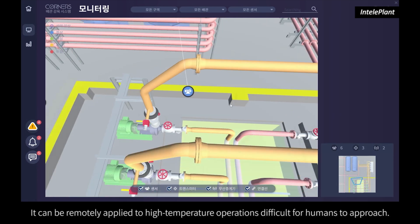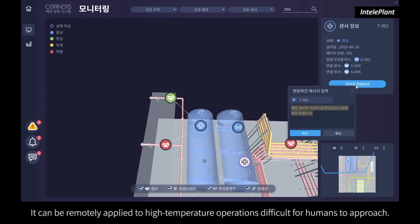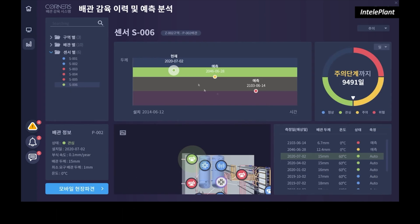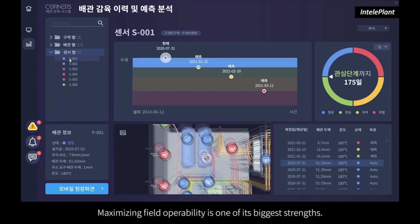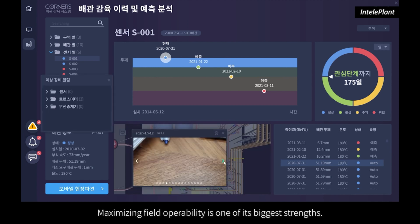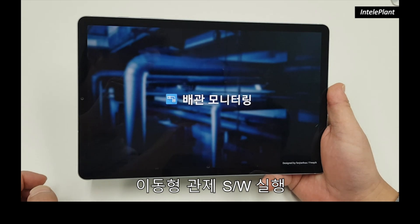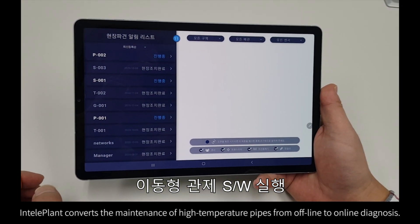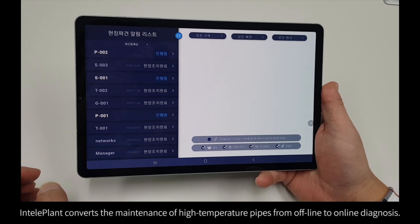It can be remotely applied to high-temperature operations difficult for humans to approach. Maximizing field operability is one of its biggest strengths. IntelliPlant converts the maintenance of high-temperature pipes from offline to online diagnosis.